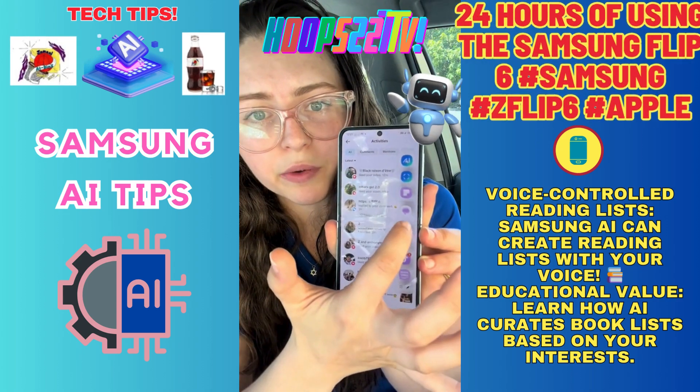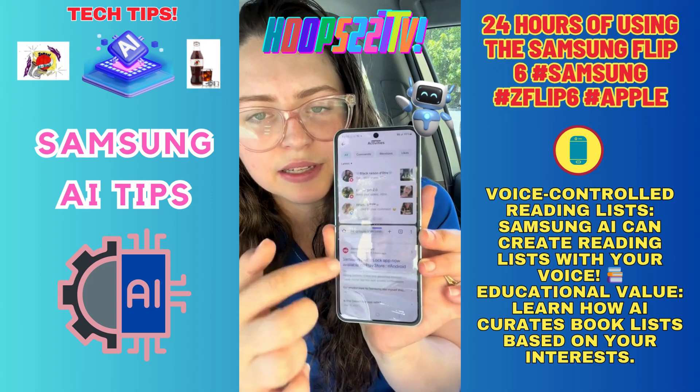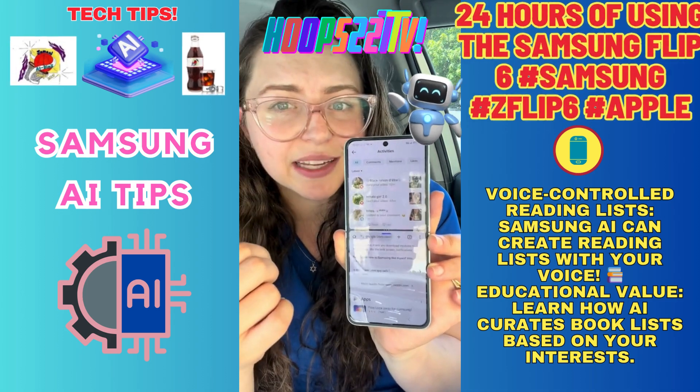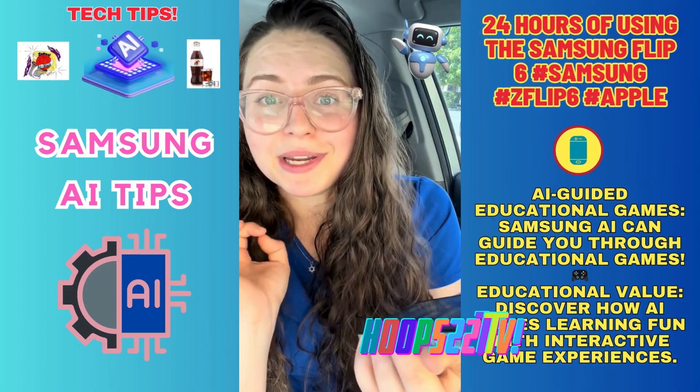You can open more than one app at a time by just dragging the other app to the side or to the middle, wherever you'd like it. You can actually open three apps at a time on this phone, which is not necessary for me but pretty cool.